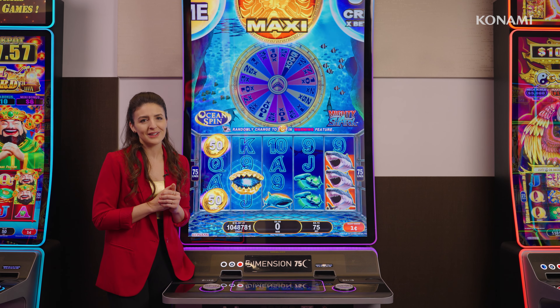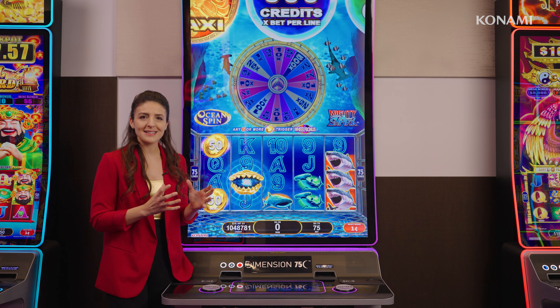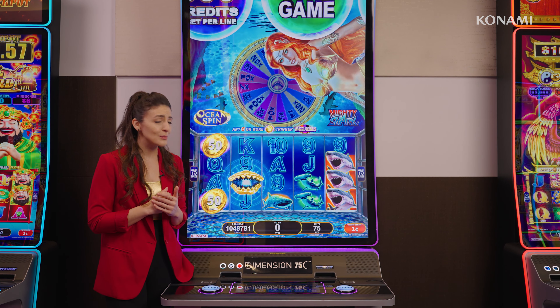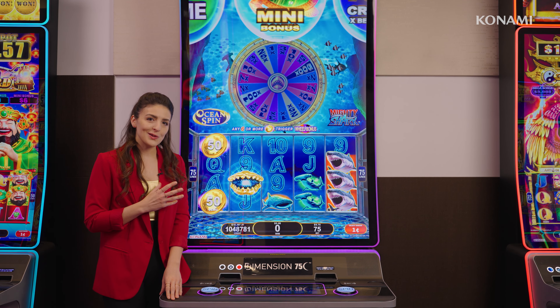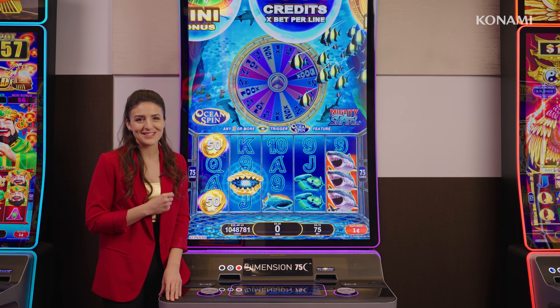Dimension 75C is really seeing super-sized success on the casino floor across expanding markets, with a long list of high-performing games. Take it into consideration as you're looking to bring some new and exciting gameplay experiences to your players.